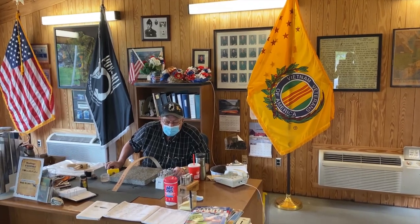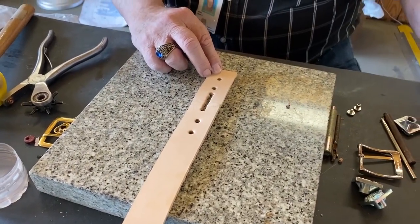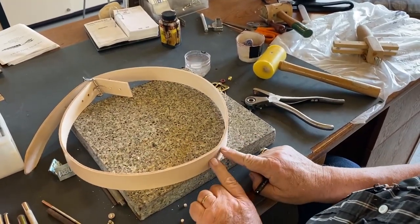Most of his custom belts are for veterans and have a military theme. He's been working with leather since the mid-80s and has learned that with the right amount of care and attention, you can make a big difference with anything you do and get back more than you put in. When I sit here and they go, 'Oh God, that's beautiful,' it just picks me up. It really does.